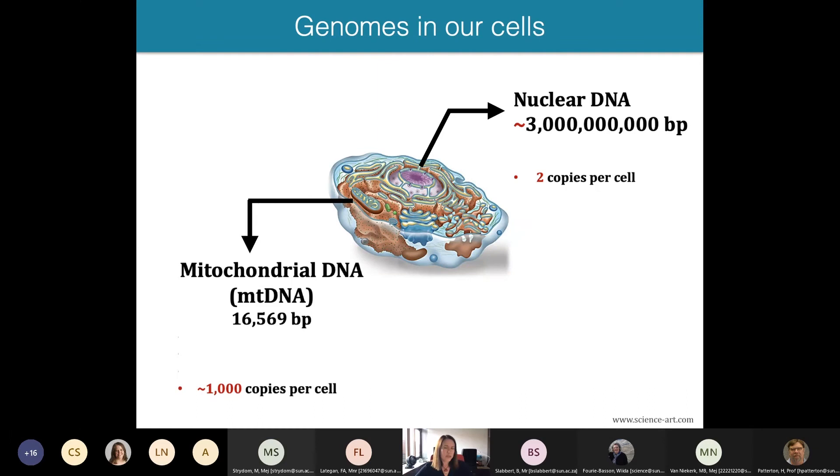There are two compartments in our cells that carry genetic material. The nucleus carries the majority of our genome — about a billion bases of DNA arranged in 22 pairs of chromosomes, with one copy of each inherited from each parent, recombining across generations. There's also a set of small compartments called mitochondria, which carry DNA inherited essentially as a single block, primarily maternally. The mitochondrial genome is much smaller — just about 16,000 base pairs — and is present in hundreds or thousands of copies in nearly all cells.